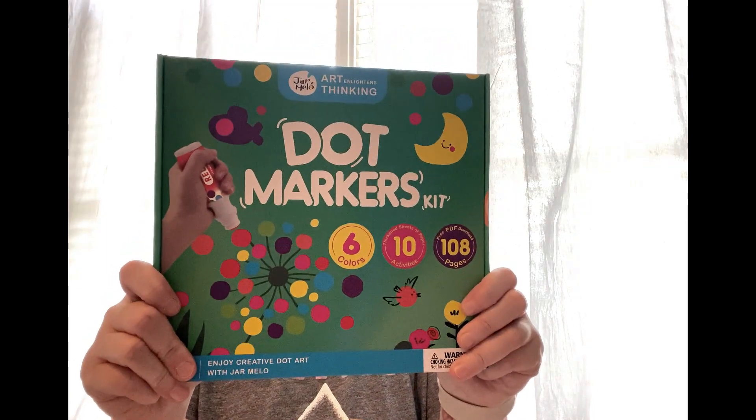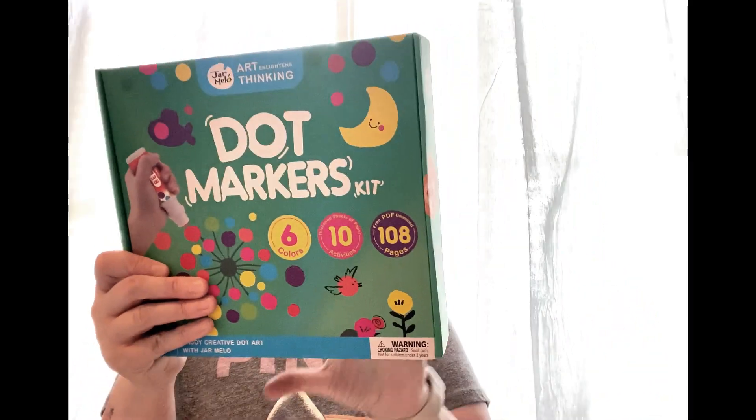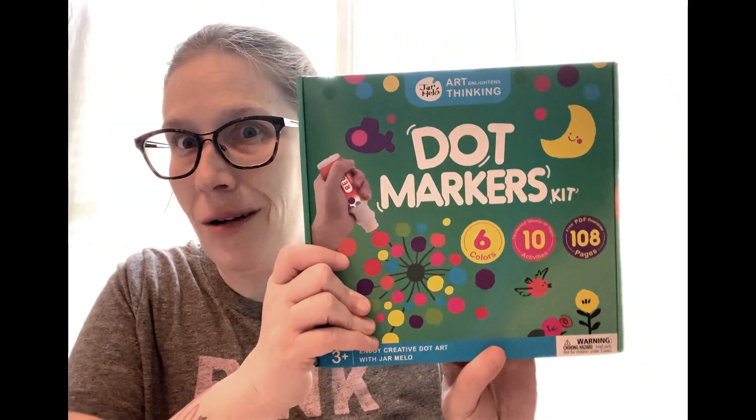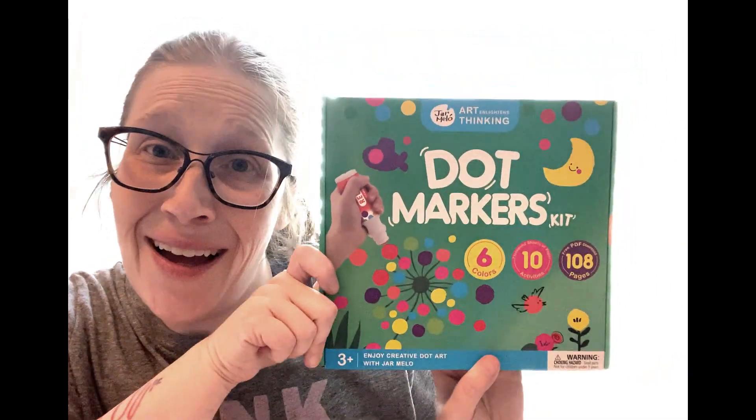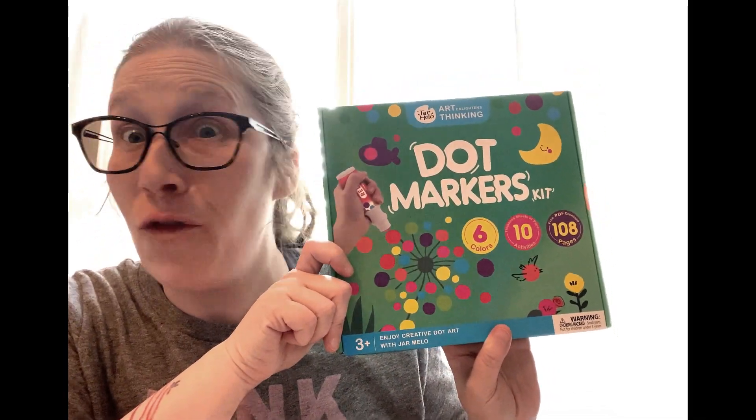Dot markers — the best price I've ever found is on Amazon. Walmart and Target are really the only stores available in my area, and I've never found them at Dollar Tree or Dollar General. Amazon is the best price. If you don't know what dot markers are, check them out for your toddler. I'm almost 39 and I love them; my nine-and-a-half-year-old loves them — they're good for everybody.